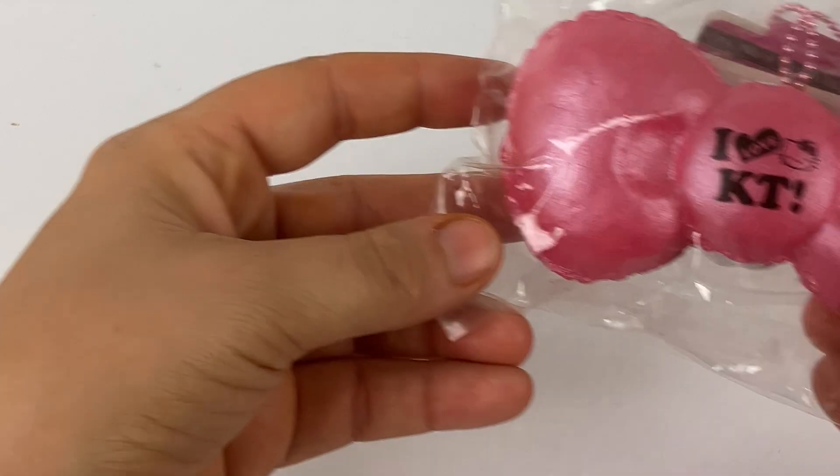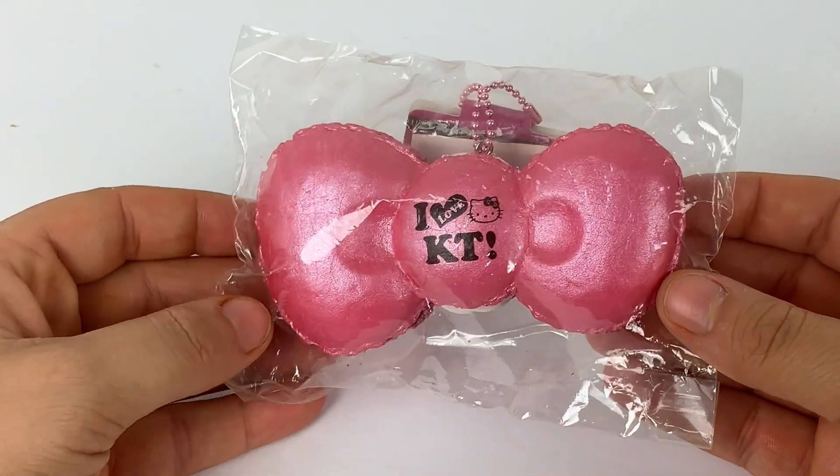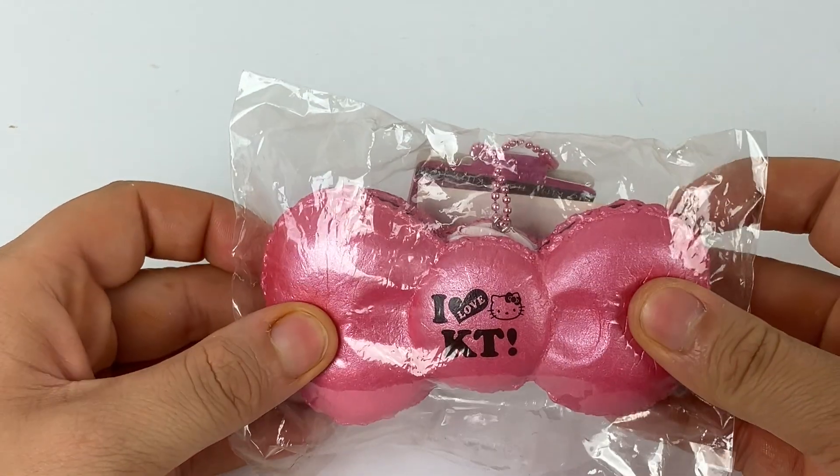Hello everybody and welcome back to my channel. Today we're going back in time again — we're doing an OG squishy show and tell close-up view. Can you guess what it's going to be on? It's on these Hello Kitty bow macaroons, and these are the original release.